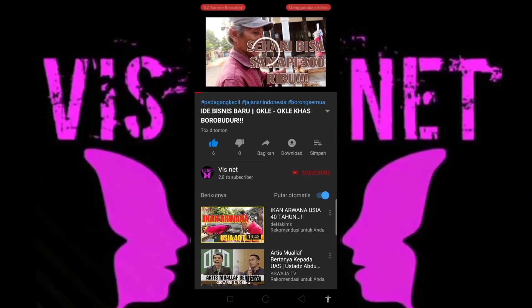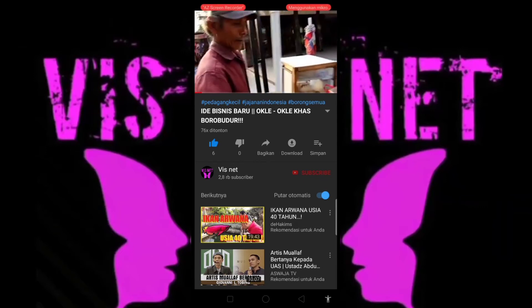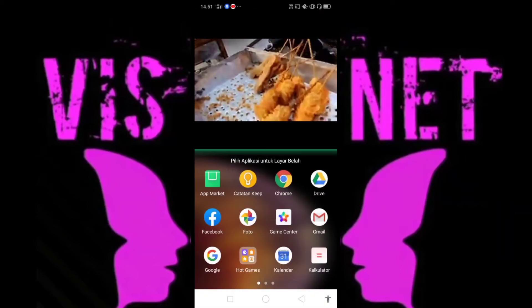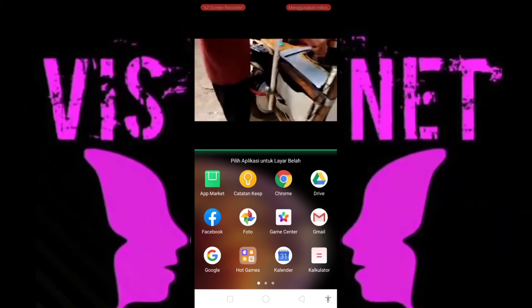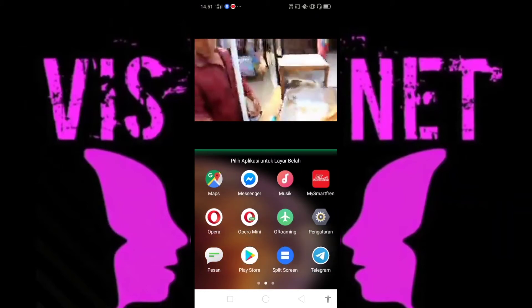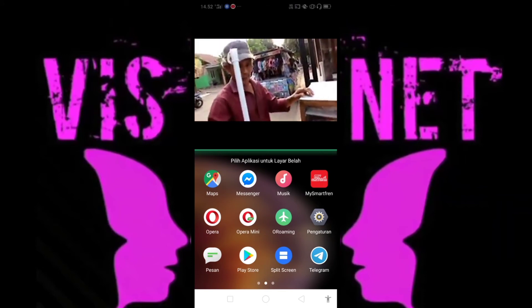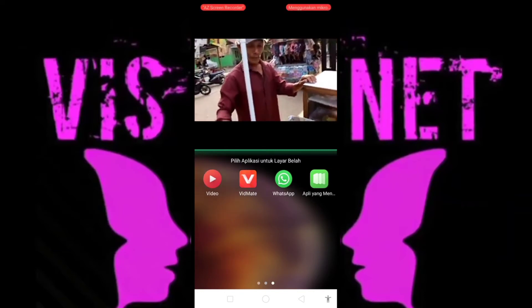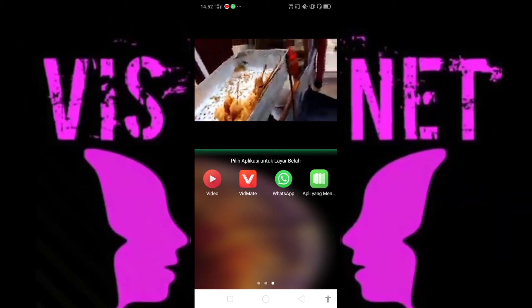Nah kita udah ada di YouTube nih. Dan jangan lupa untuk like, comment, and subscribe ya kawan-kawan. Nah buat aktifin ya, ketika ada WhatsApp masuk dan bisa sekaligus untuk nonton, kalian tekan yang ada gambarnya orang nih. Dari sini kalian bisa tuh buat Facebook, Opera Mini, Messenger, Musik, Telegram, dan juga WhatsApp kawan-kawan nih.